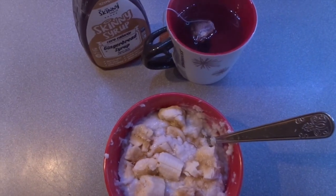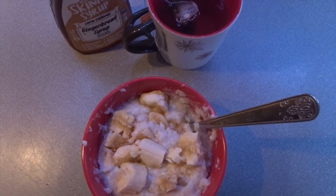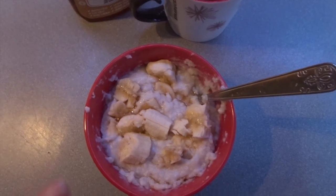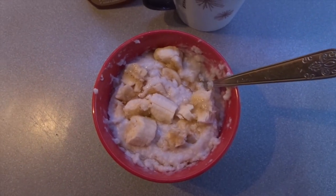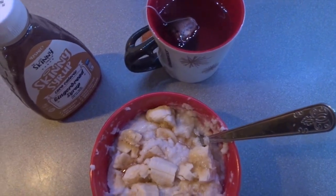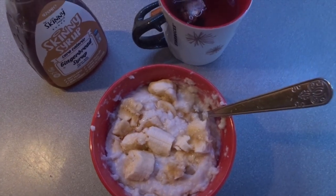So it's a lot later on now. Grace is back from dancing. I had a black coffee, and now I'm ready for my breakfast. I've got some slow cooker rice pudding, half a banana chopped up, and a teaspoon of the Skinny Food gingerbread syrup. I'm having it with a popcorn green tea. I'm going to dive into this breakfast because it's well overdue.